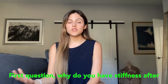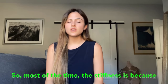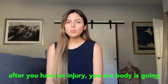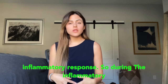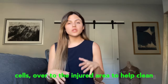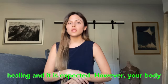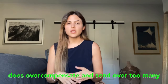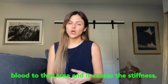First question: why do you have stiffness after a knee replacement, and where does it come from? Most of the time the stiffness is because of swelling. After you have a surgery or an injury, your body is going to create swelling as part of the inflammatory response. Your body sends all the inflammatory cells over to the injured area to help clean it up and heal it. However, your body does overcompensate and sends too many inflammatory cells, too much fluid, too much blood to that area, and it causes the stiffness.